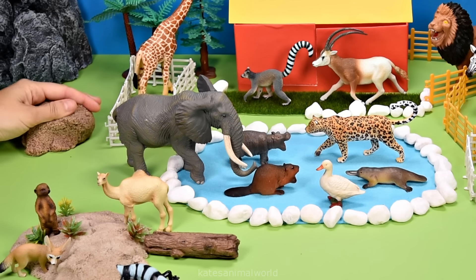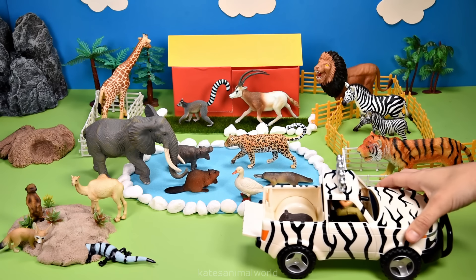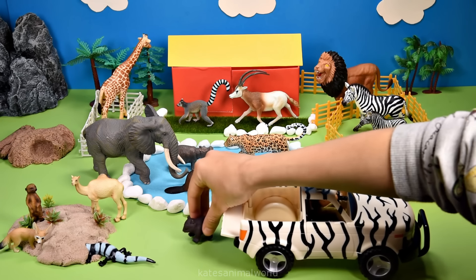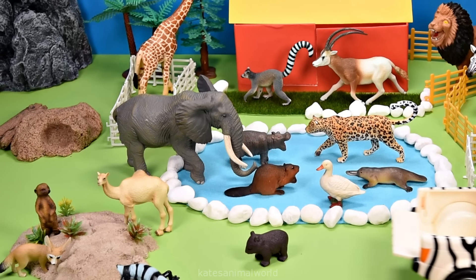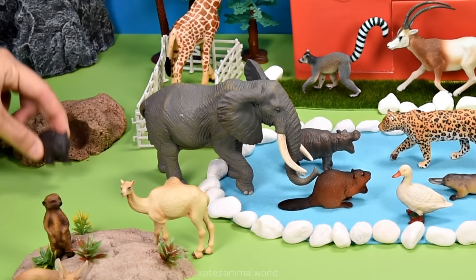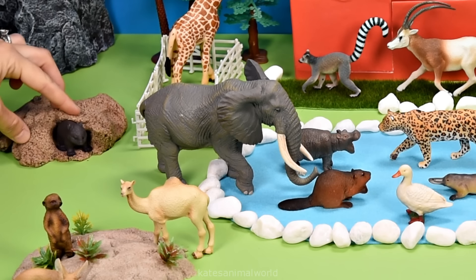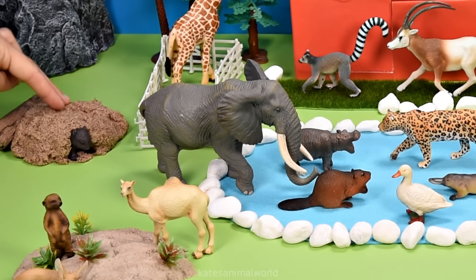Let's pop it up the back and make a burrow for the next animal. Here's the animal — it's a wombat. Wombats love making burrows, so let's pop them in the burrow at the back. Wombats are nocturnal and like sleeping during the day.